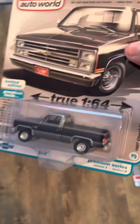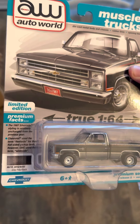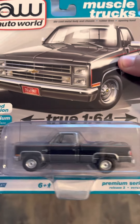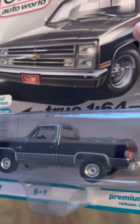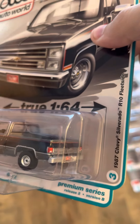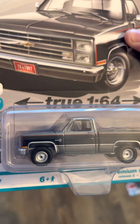Then we've got the 1987 Chevy Silverado R10 Fleet Side in gray poly black two-tone. I'm liking the two-tones they've chosen on the square body here. That's pretty nice.